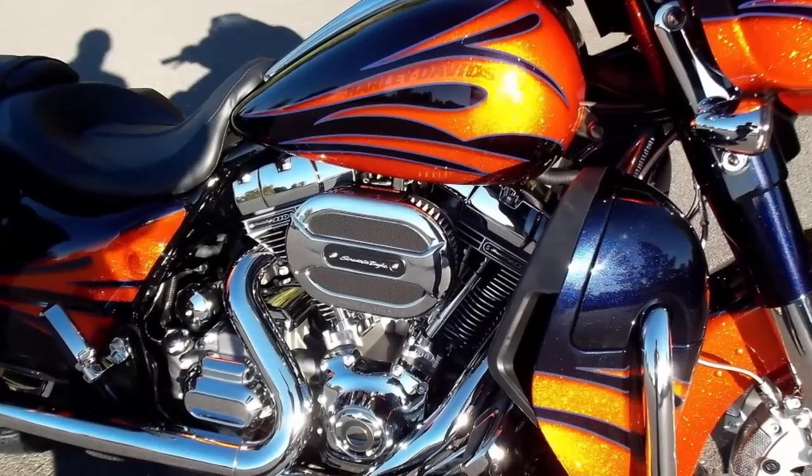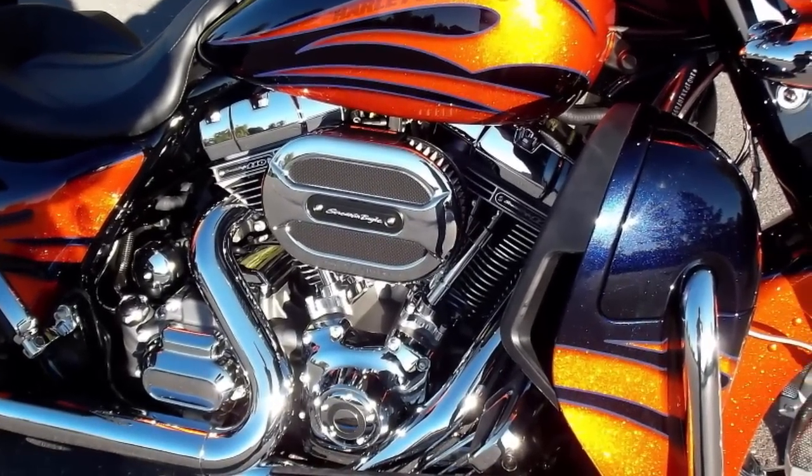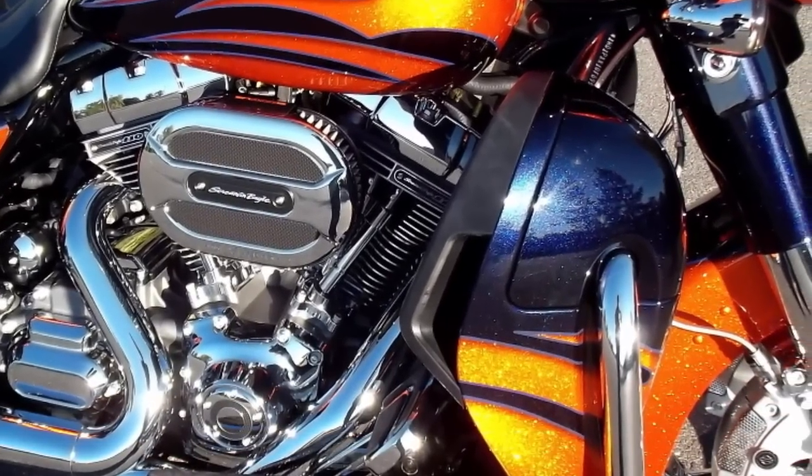Harley-Davidson combines air-cooled and liquid-cooled heads to optimize performance. Unique lower leg fairings house the radiators for the Twin-Cooled Twin Cam 110 engine.